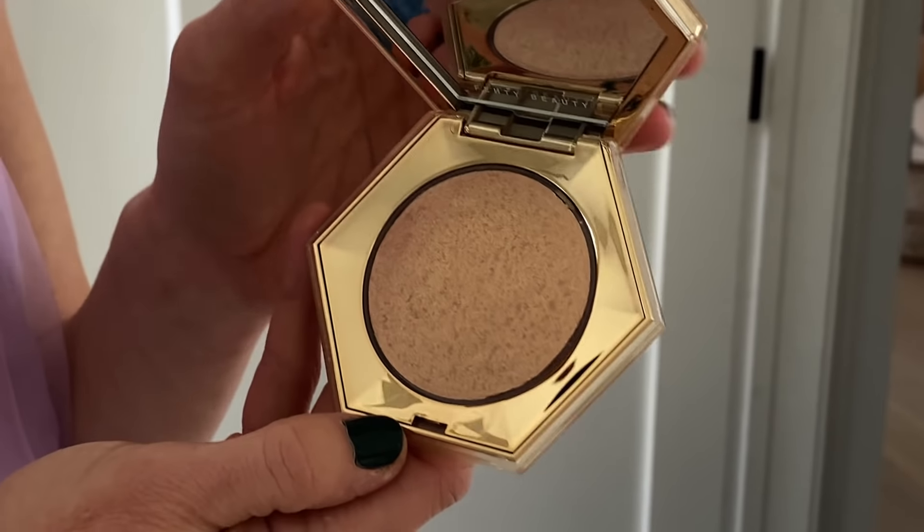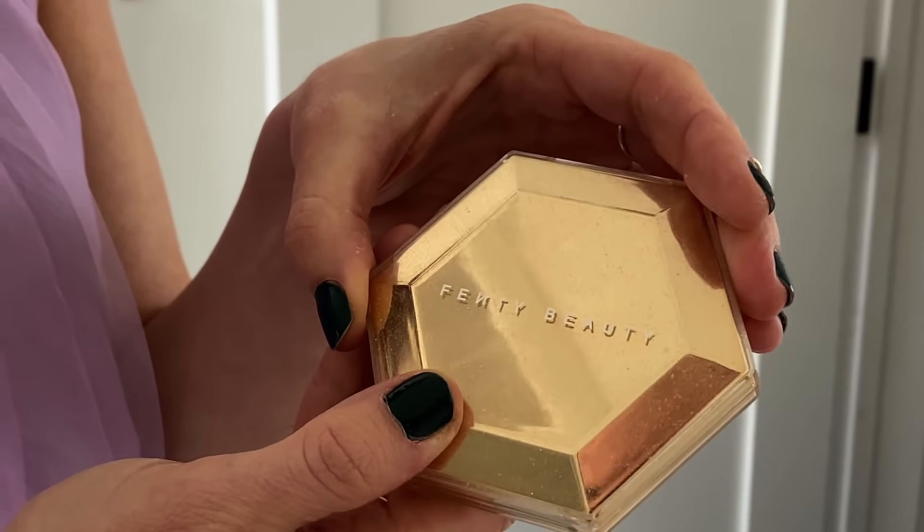If you're into glitter, you are going to love this highlighter. It's a really unique jelly-like powder that's bouncy and cool to the touch, and it really just melts into the skin.